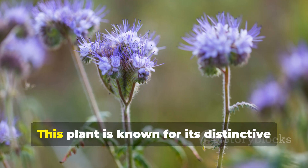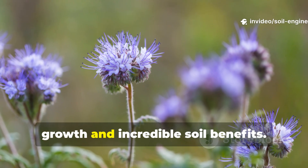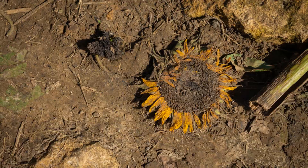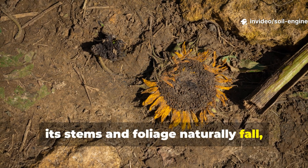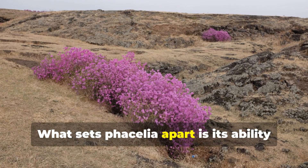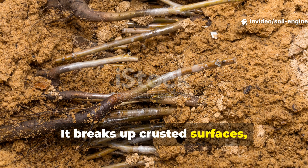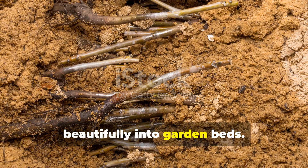Another excellent option is phacelia. This plant is known for its distinctive curled blossoms, but gardeners value it for its rapid growth and incredible soil benefits. Phacelia shades soil quickly, grows densely, and supports beneficial insects, which leads to healthier crops overall. As it matures, its stems and foliage naturally fall, creating a gentle mulch layer that decomposes gradually. What sets phacelia apart is its ability to grow in poor soil while improving it at the same time. It breaks up crusted surfaces, encourages microbial expansion, and leaves behind fibrous organic matter that blends beautifully into garden beds.